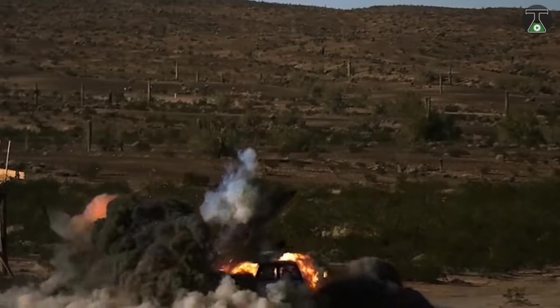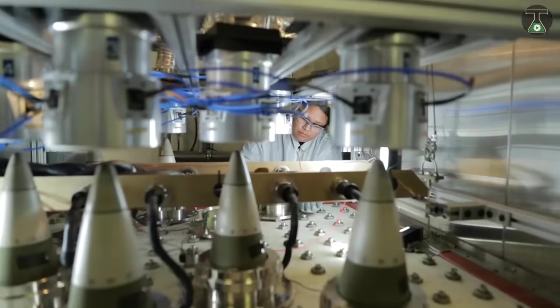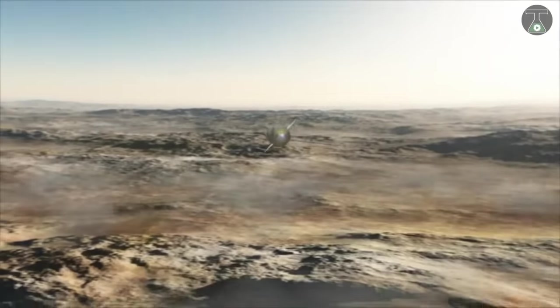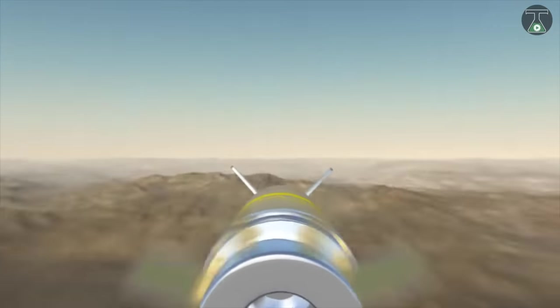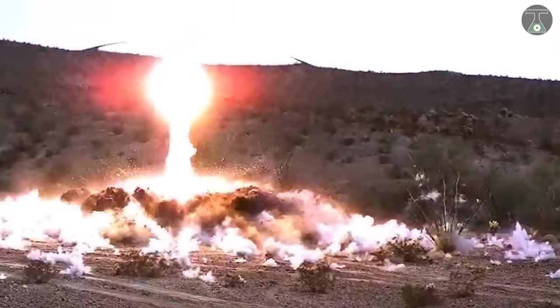Excalibur Artillery Projectile is compact with extended range, precision munition for U.S. and world. To date, more than 14,000 rounds were fired in combat. This weapon system features extended reach of 39-caliber artillery up to 40 kilometers and 52-caliber artillery to more than 50 kilometers.